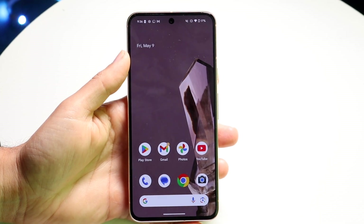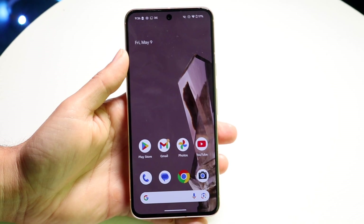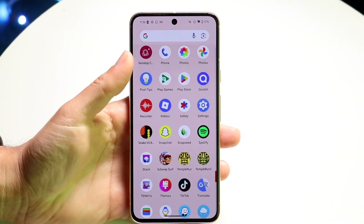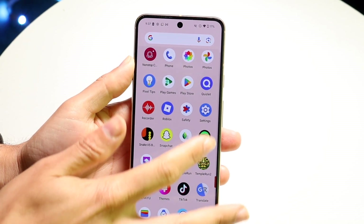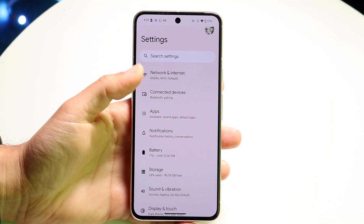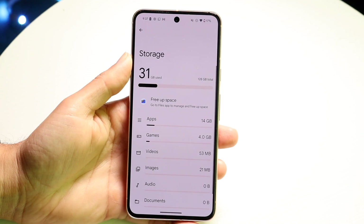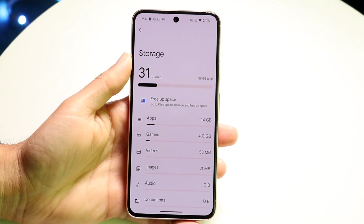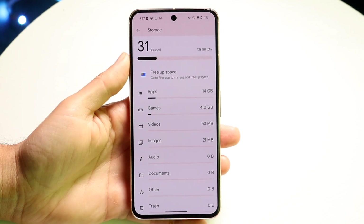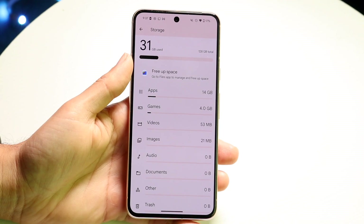If restarting doesn't fix it, you might want to go ahead and clear out some storage space — sometimes that might just fix it in this particular situation. Get inside of your Settings application and go into your storage settings. Try clearing out as much storage as you can. Don't delete everything, but delete as much as you can.